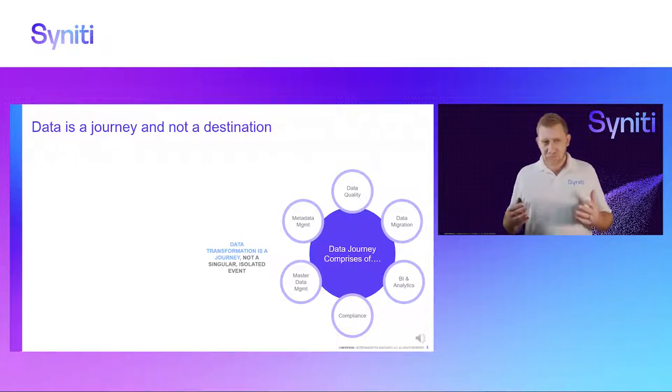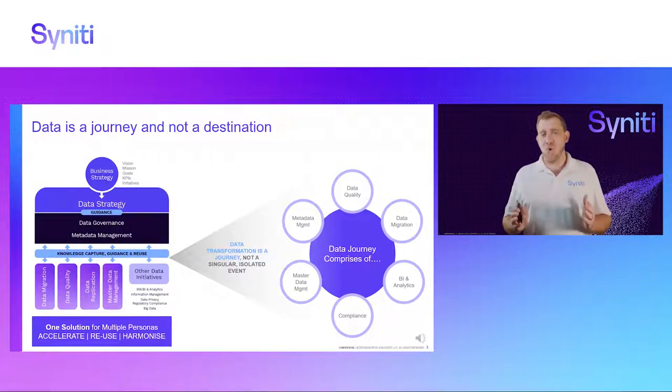To give you an example, if you have a data migration project and you run a lot of data validation checks on your data, those same validation checks can be saved and reused after you've moved to your new system to also make sure that you continuously monitor those data quality checks. That ability to accelerate and reuse is what our platform brings, because we have one single platform that caters for all of these different data problems — whether it's metadata management, data quality, master data management, data governance, compliance, or reporting.